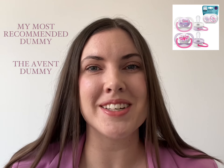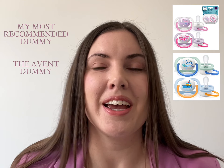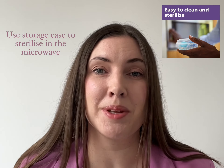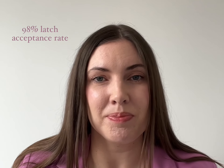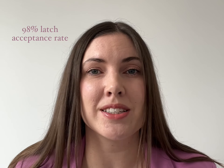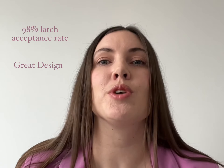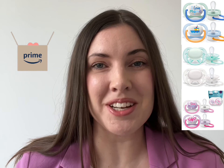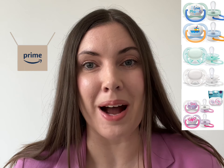My most recommended dummy is the Avant dummy. It comes in a variety of cute designs, and you can use their storage case to sterilize them in the microwave with a small amount of water added. They have very high acceptance rates — they claim 98% — which supports their great design. If you're interested in trying the Avant dummies, you can get yours through the link in the bio for Amazon delivery.